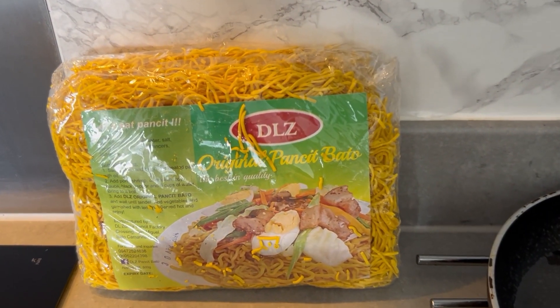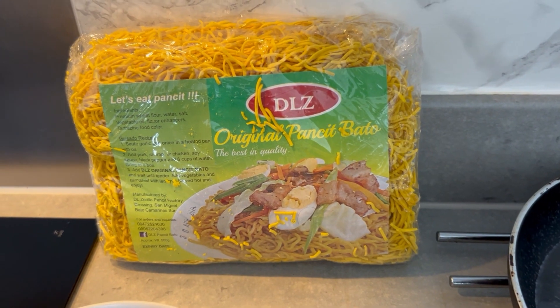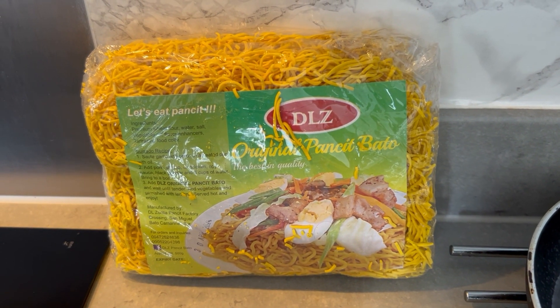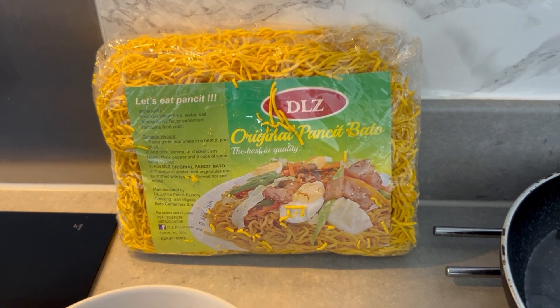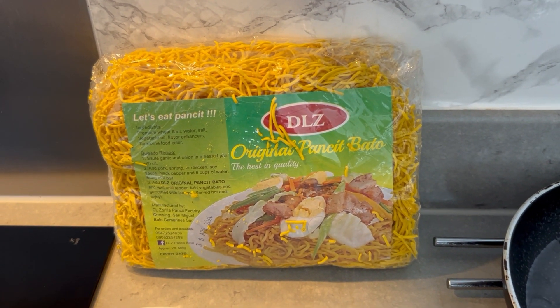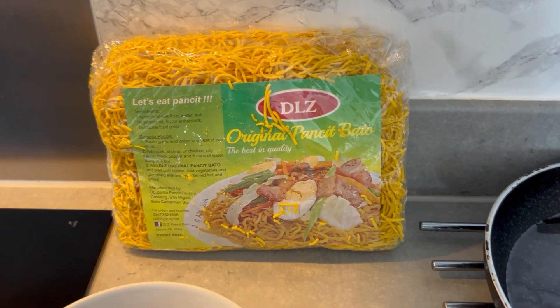Today we are going to cook the famous Pansit Bato. Pansit Bato is a native type of Pansit from Bato, Camarines Sur in Bicol. According to them, you don't really have to put a lot of ingredients — it is already tasty the way it is. I can guarantee you it's really nice.